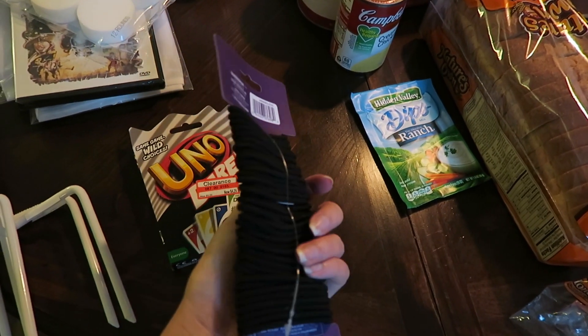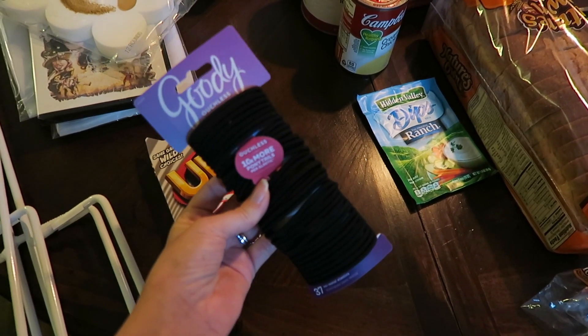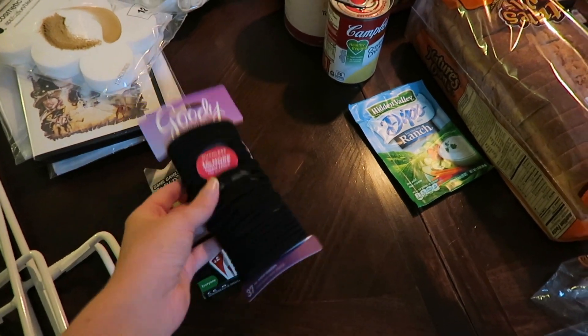Then I picked up some more hair ties. I just decluttered my entire vanity in my bathroom and I only had like three hair ties. I don't know how that happens but they always go missing, so I picked up a new pack of those.